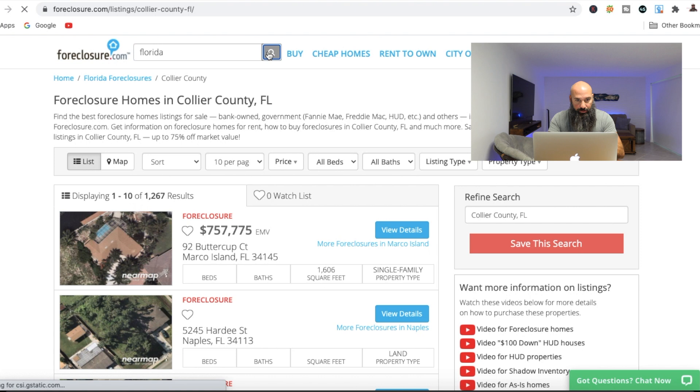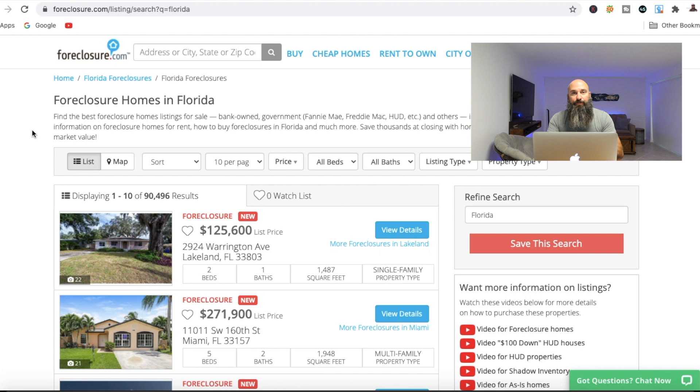It's going to bring up all the foreclosure homes — basically every home that is available through foreclosure.com, whether it's a pre-foreclosure, foreclosure, shadow inventory, or HUD homes. I'm going to go through a series of these videos to show you the different types of properties available through this site, but for now we're just going to concentrate on short sale properties.